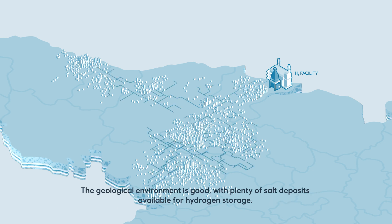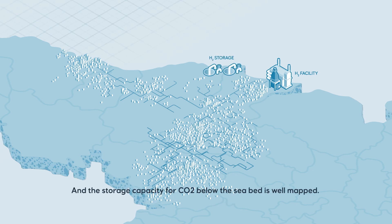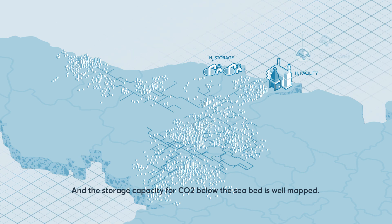The geological environment is good, with plenty of salt deposits available for hydrogen storage, and the storage capacity for CO2 below the seabed is well mapped.